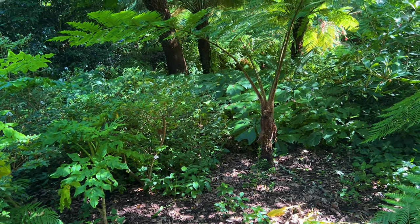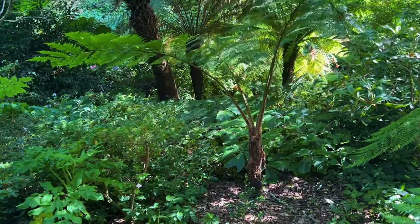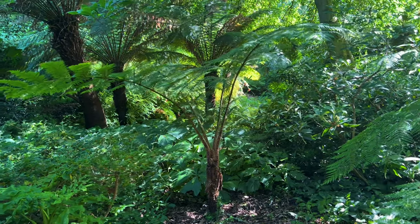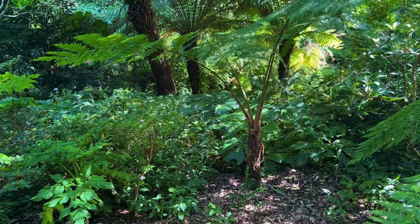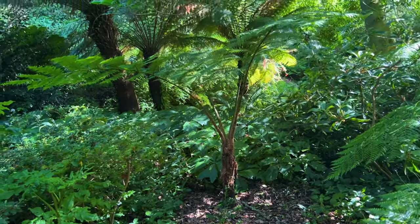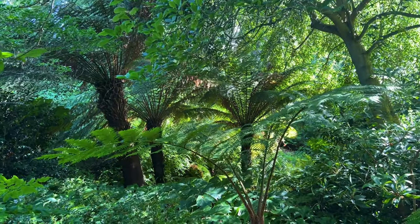That fern at the back developing a trunk is a Cyathea tree fern - I can't remember if it's Cyathea cooperi or Cyathea australis. When cold weather is forecast here, we wrapped it in horticultural fleece to try and keep it in leaf. If it is frosted back and you've protected that trunk, it very quickly unfurls new fronds when the weather is favorable - just like the Dicksonia antarctica behind it, which are absolute giants.